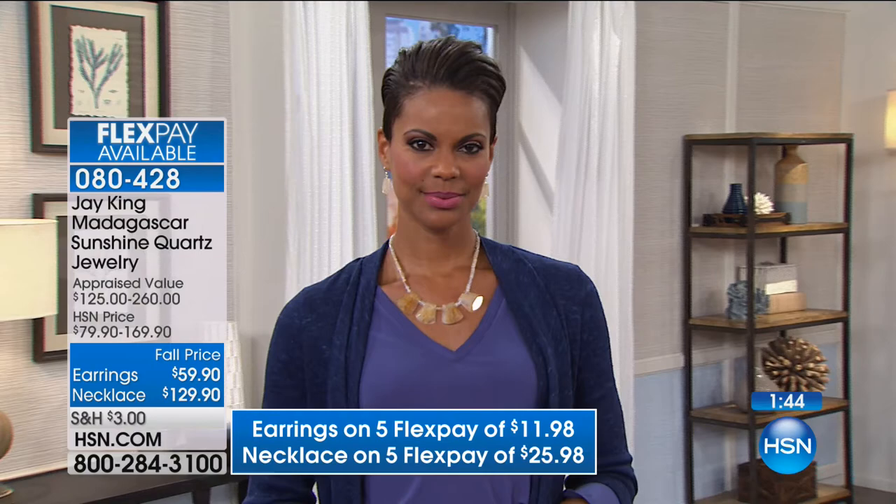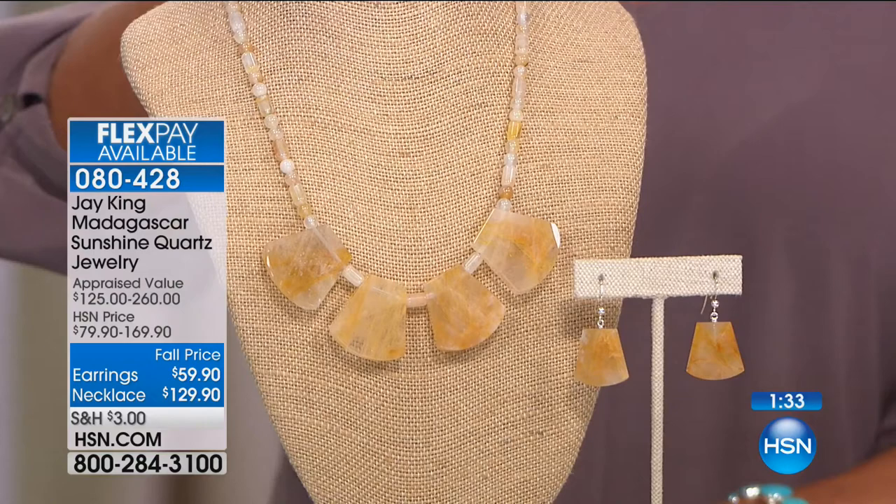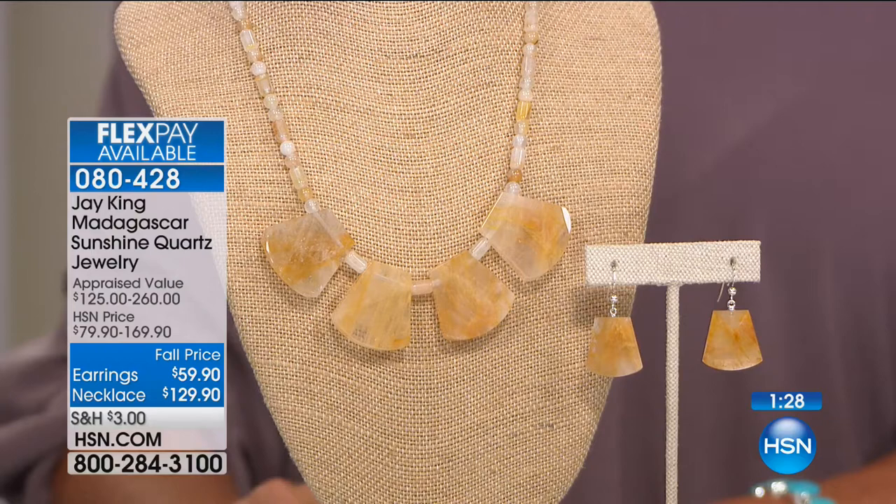This is called Sunshine Quartz, and it's at a special fall price of $129.90. The necklace will be $169.90, and the drop earrings are available at $59.90, and will be $79.90. When people think of quartz, they always think of white quartz, the quartz crystals. But believe it or not, Amethyst is quartz, Peridot's quartz, Citrine's quartz — they're colored quartzes, the same as this.